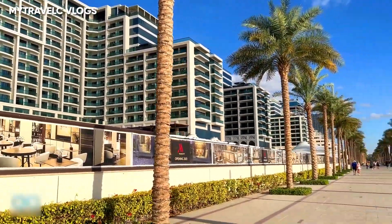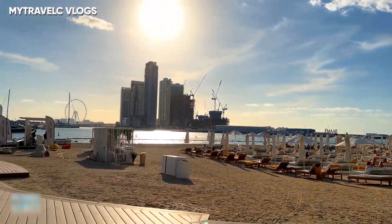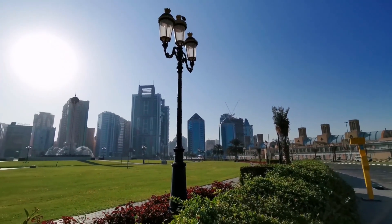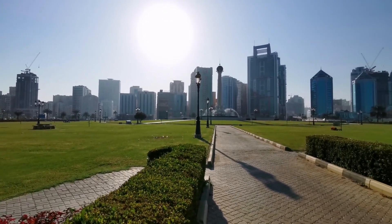Did you know that before Donald Trump wanted to become President of the United States, he was planning to build a 60-story hotel on the Palm? However, he wasn't successful due to the 2009 global financial crisis. In 2012, Nakheel, the property developer, opened the Al Ittihad Park on the proposed site of the Trump project.